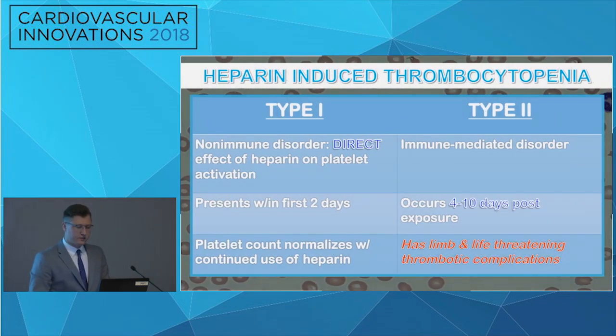There are two types of HIT. Type I is the non-immune disorder. It usually presents within the first two days, and the platelet count normalizes with continued use of heparin. What our patient had was Type II HIT. This is an immune-mediated disorder that usually occurs four to ten days post-exposure, and as we saw in this case, it can have limb- and life-threatening thrombotic complications.